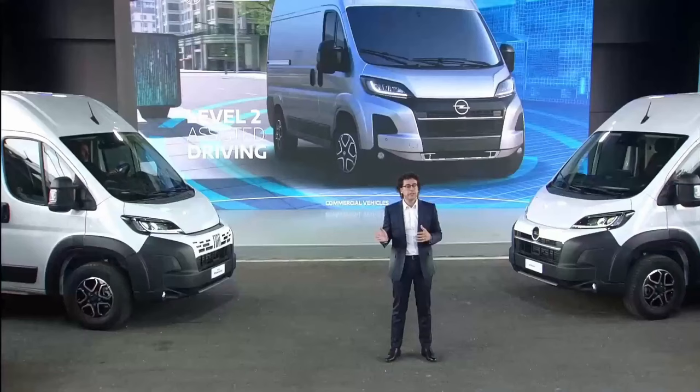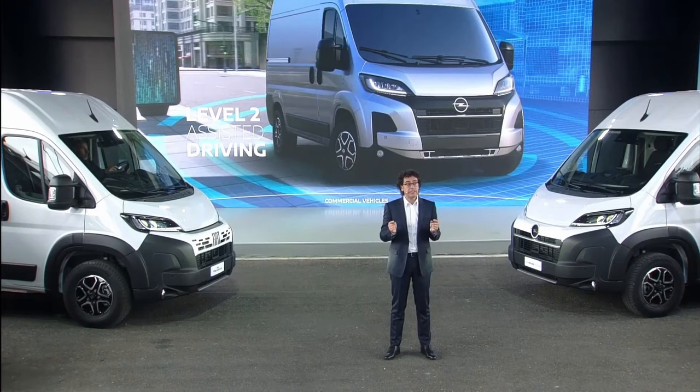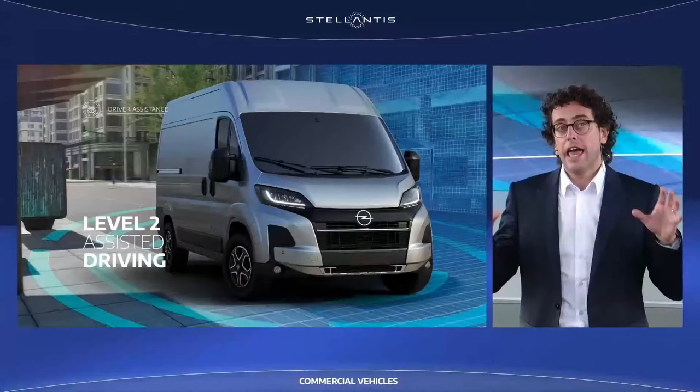Large vans are large objects moving in restricted spaces. Whether they are delivery operators or motor drivers, customers highly appreciate driving assistance systems, and our models simply have the best equipment in the segment.